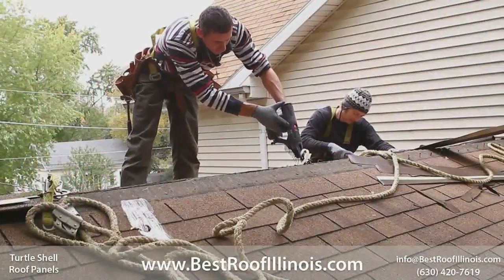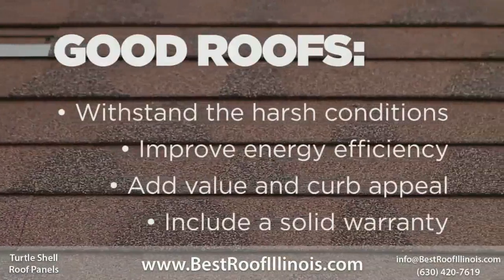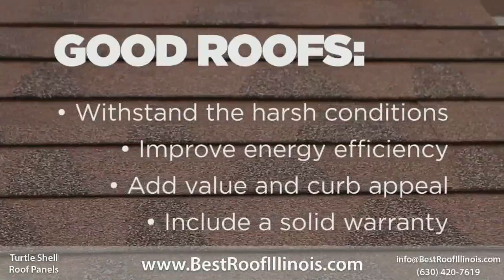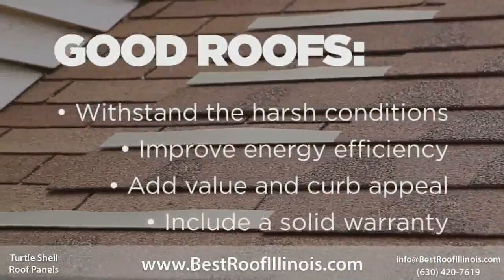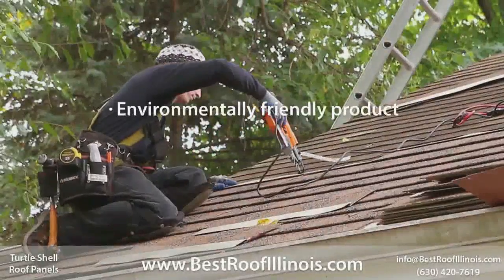A good roof does more than protect the house. It should withstand the harsh conditions of the seasons and other hazards, improve the energy efficiency of your home, add value and curb appeal while blending with the architectural style of the house, and include a solid warranty. Turtle Shell is also an environmentally friendly product.